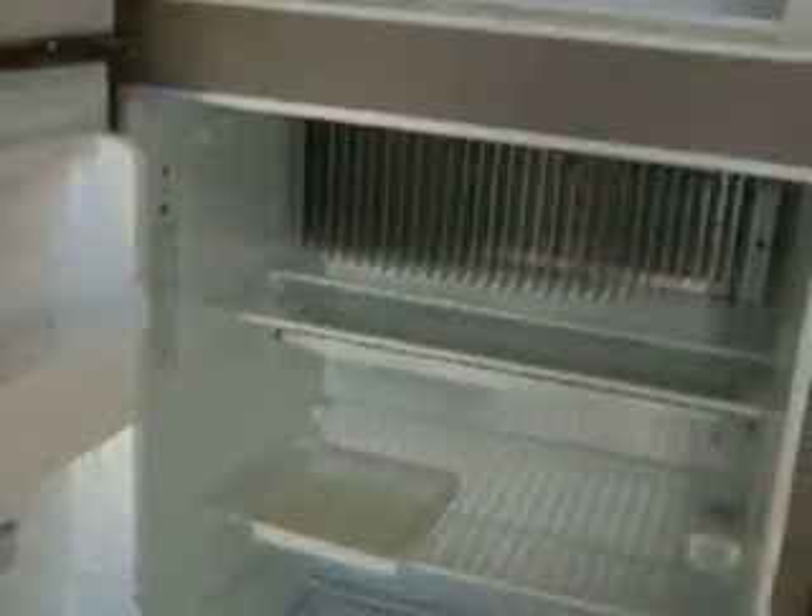There's a small refrigerator and additional storage above. Along with the TV, there's a couch on both sides of the trailer and a table.